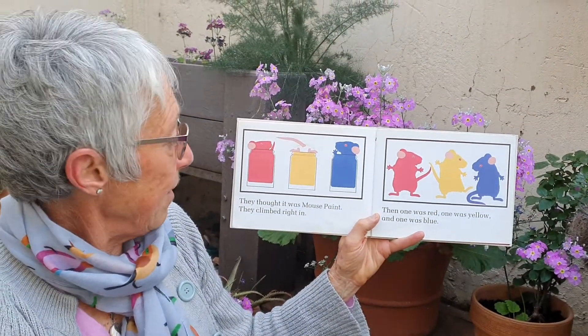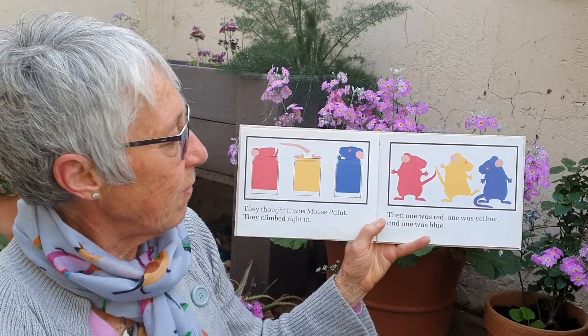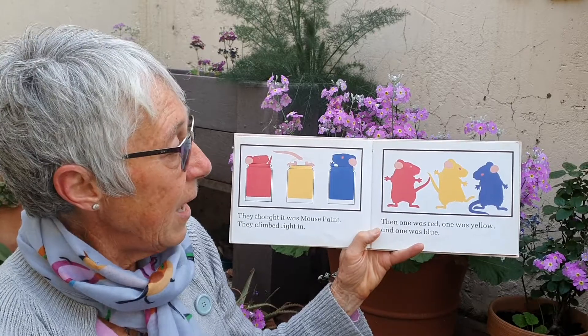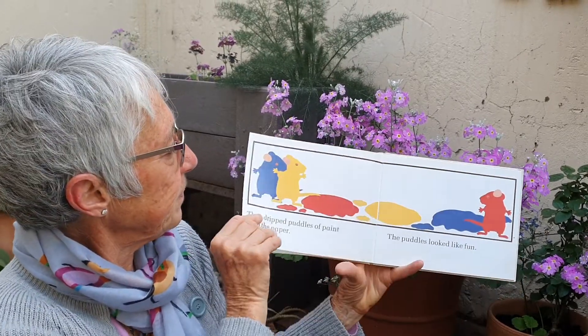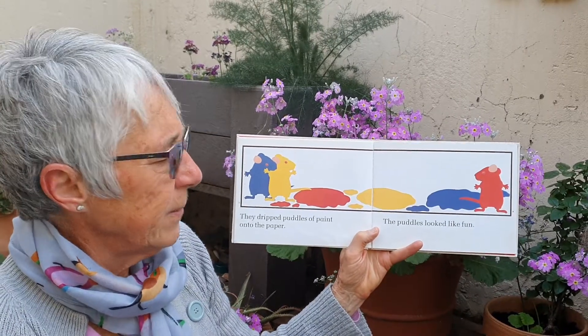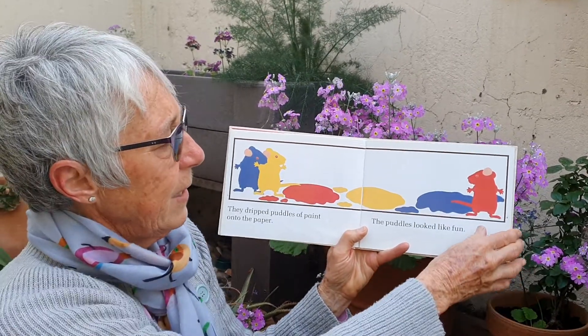They thought it was mouse paint, so they climbed right in. Then one was red, one was yellow, and one was blue. They dripped puddles of paint onto the paper. Those puddles looked like fun.